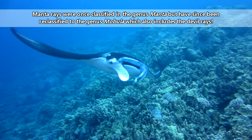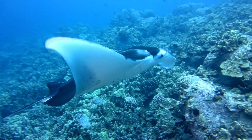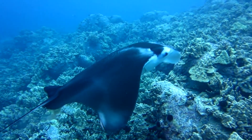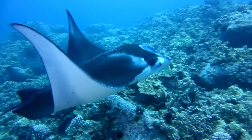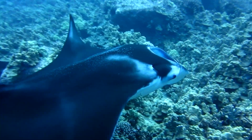Of course, devil rays are generally not as well studied as manta rays, who themselves aren't even fully known in terms of life history. So a lot of this information will pertain to manta rays specifically, though in total there are about a dozen living species in the Mobula genus.